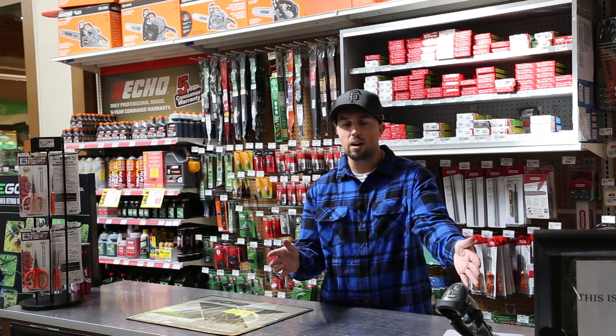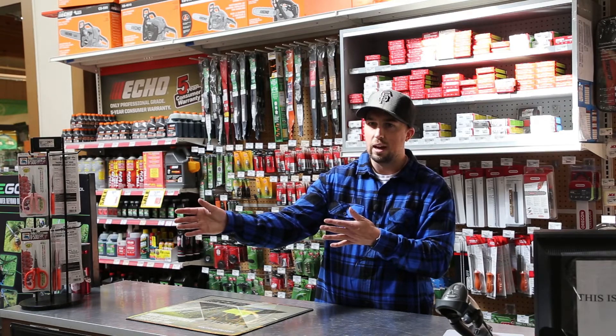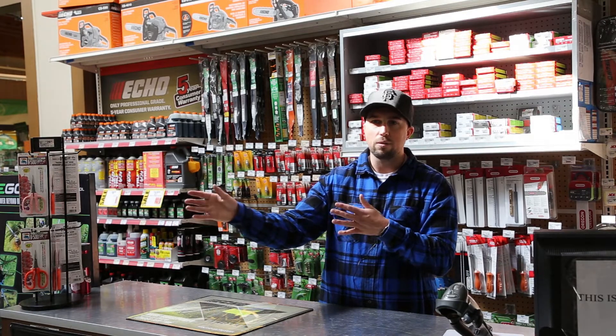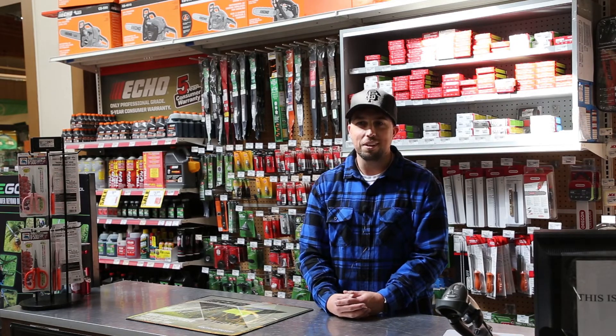You tell them, 'Hey, you've got about $150 worth of rat traps in your basket. This thing's $169. This thing will do everything for you. It's low maintenance — you don't have to go back and check the traps.' It's actually pretty easy.